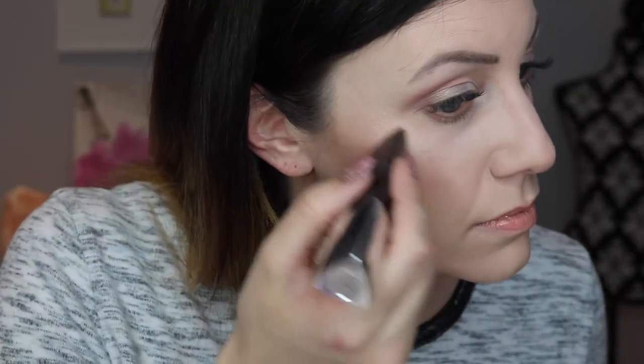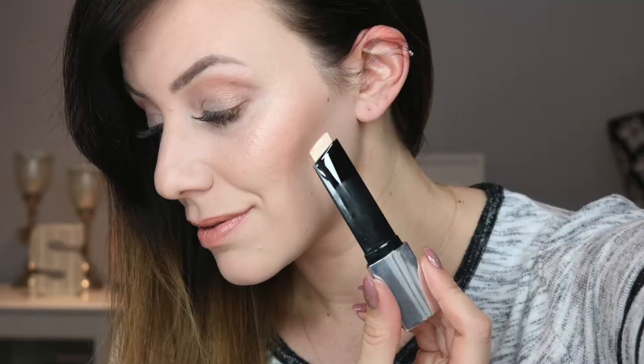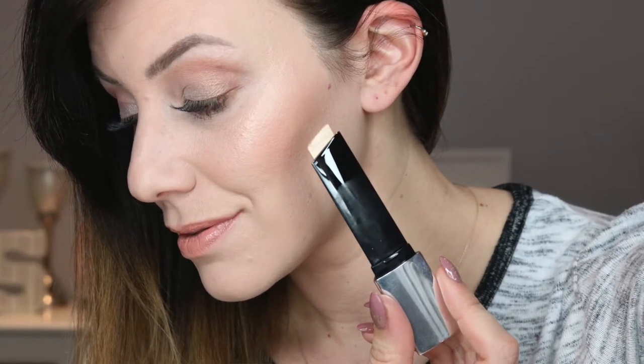I absolutely love the finish it added to my foundation — just a soft, luminous, lit-from-within look. I'm a big fan of applying it directly to the skin and mixing it in with your foundation. Of course, this is a highlighting stick and you can apply it directly to the high points of your cheekbones, down the bridge of your nose, center of the lip — all that kind of stuff. It's so pretty. Again, it just melts into the skin effortlessly, doesn't dry quickly, doesn't cling to dry patches or settle into fine lines. This is like magic in a stick.